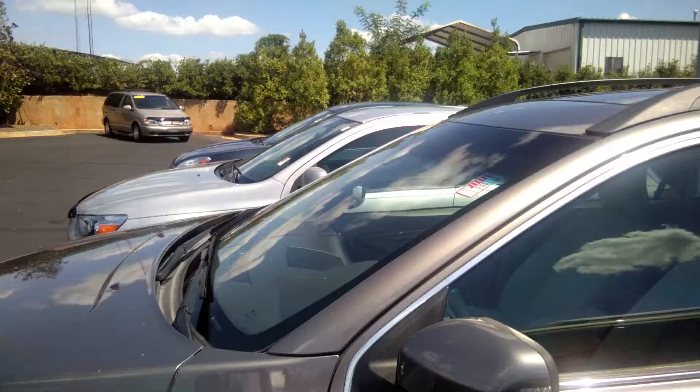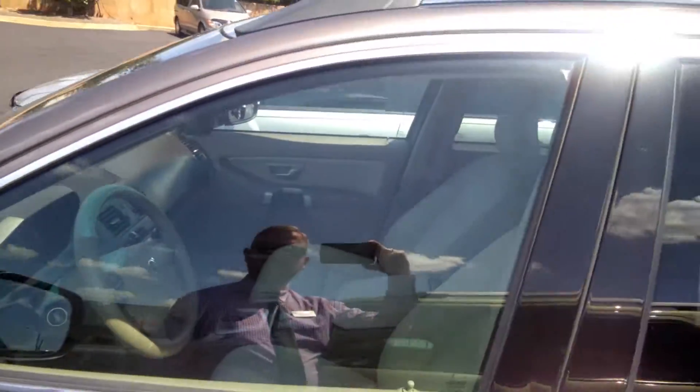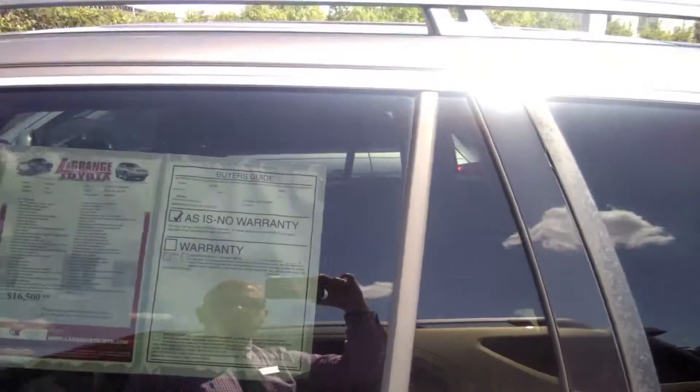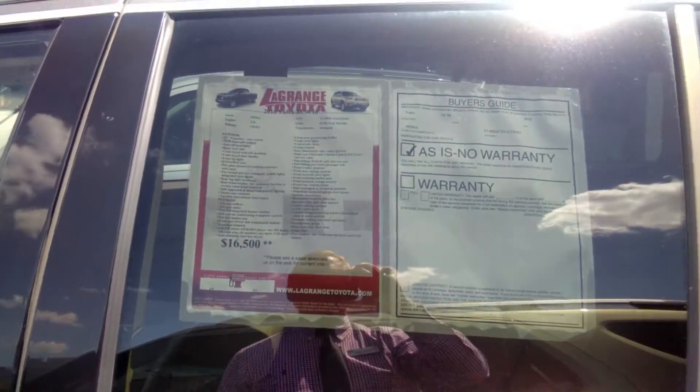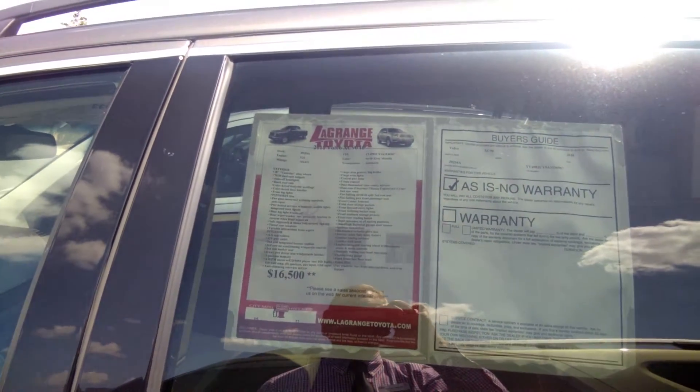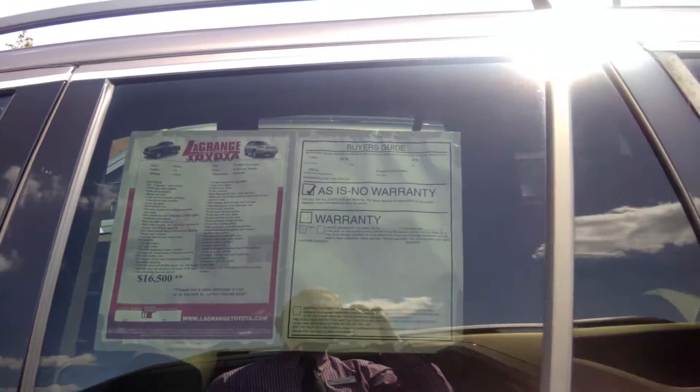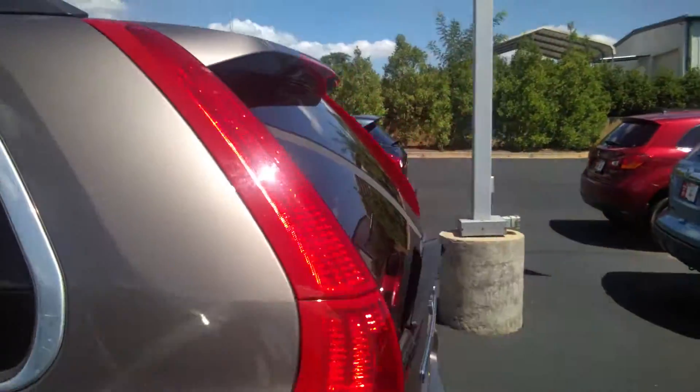Leather interior, all-power windows, power locks, power doors, sunroof, and roof rack. Real nice body. As you can see, it was originally listed at $16,500, and this vehicle's been on the lot for a little while — nothing wrong with it, nothing mechanical. Sometimes people just don't like Volvo. But it's a very good vehicle, very safe. Volvo is known for their safety.